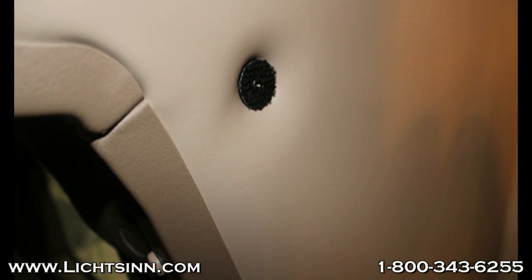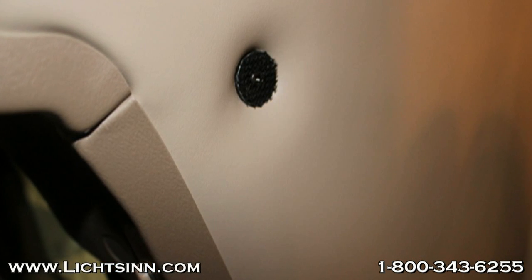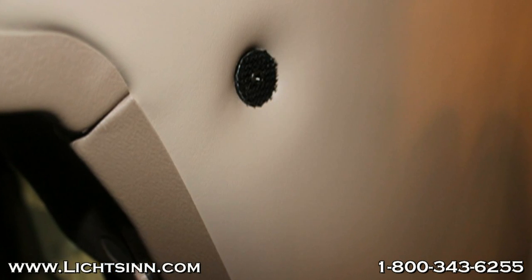Also, there are no part numbers labeled on any of their interior or exterior compartments in the Chateau, versus Winnebago and Itasca which label every single compartment door inside and out.